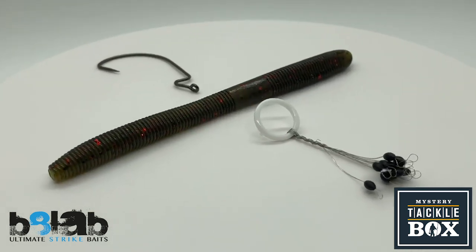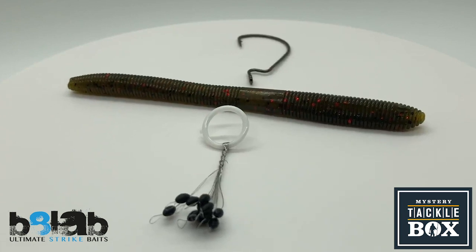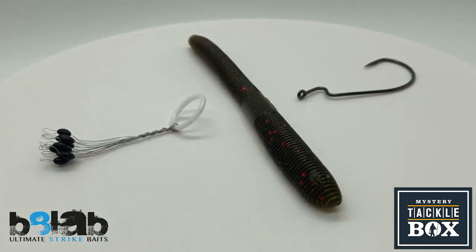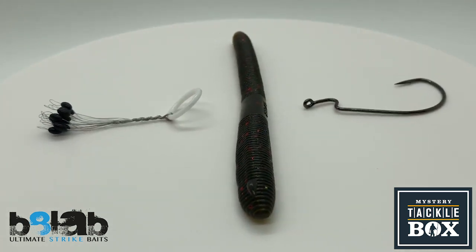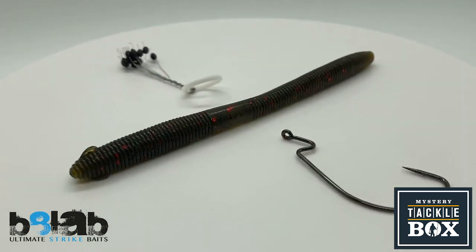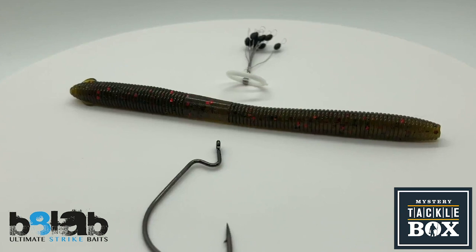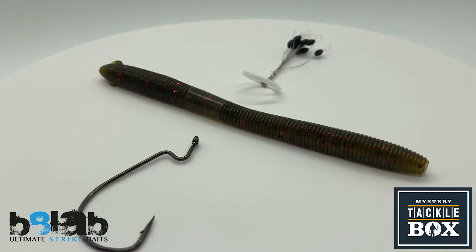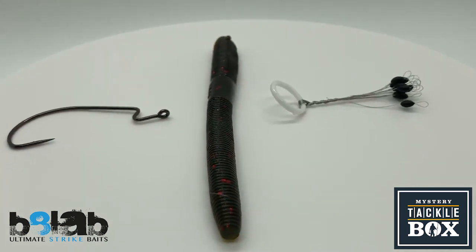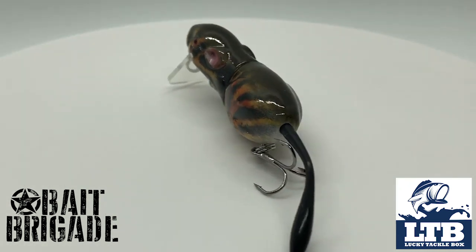They sent a couple of those hooks, and last but not least they sent some Pegasus fishing weight stoppers — I've never used these but I know a buddy who does. There are 12 in there. So the Lucky Craft lure was $13, the Lunker Hunt Hatch Spin was $7 — that's $20. The BioLab worms were $4 and the hooks and Pegasus were about $4 more, so in total we got about $27-28 worth of goods in this month's Mystery Tackle Box.